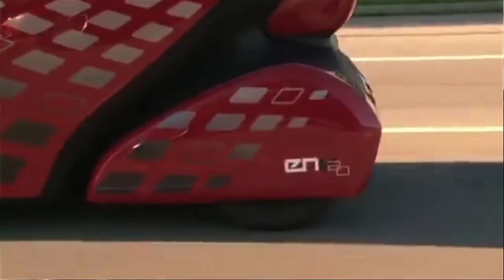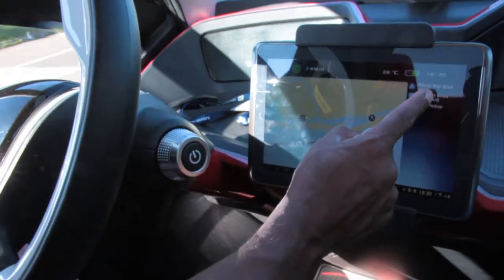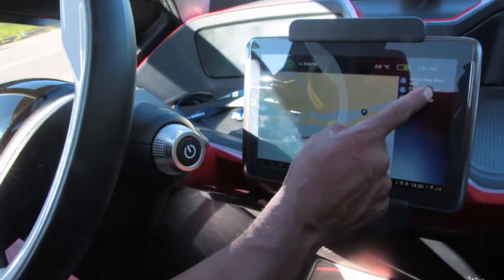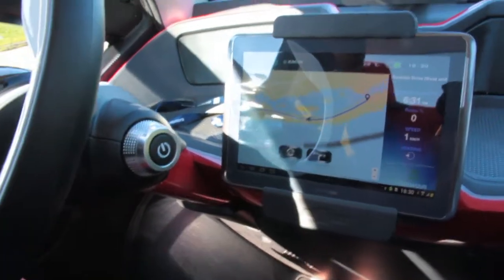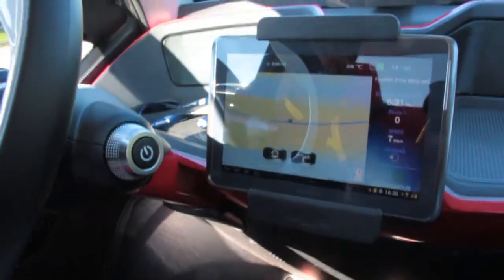I'm going to reroute this one. I just press this button, then press the reroute button, and then I select Fountain Drive. You don't need to stop — you can do it on the fly.